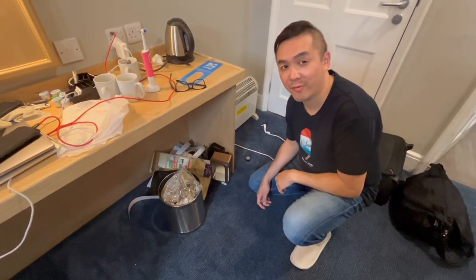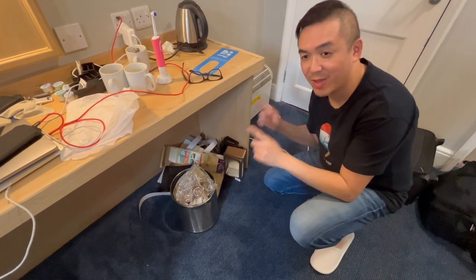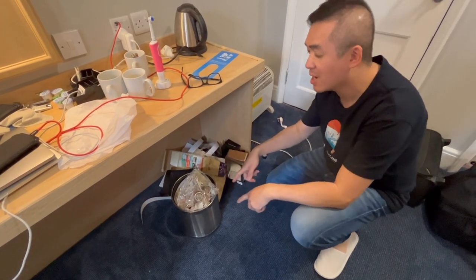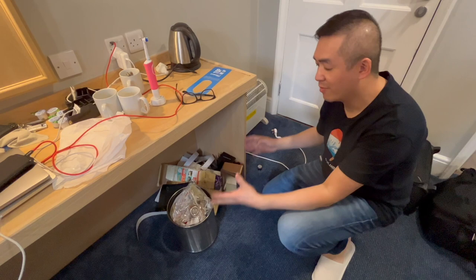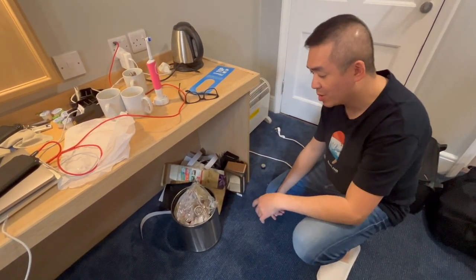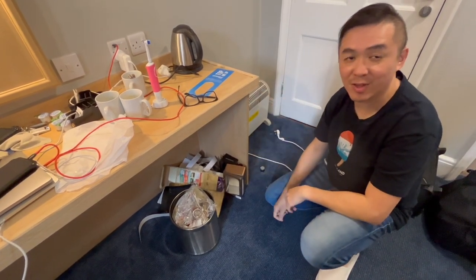One final thing: because the room wasn't serviced, the rubbish from the first day was never taken away, leading to an accumulation of rubbish by the end of the stay. This is another damning complaint against the Travelodge.